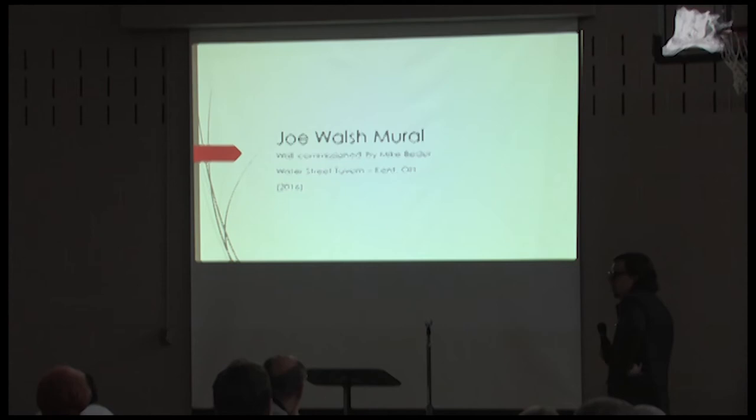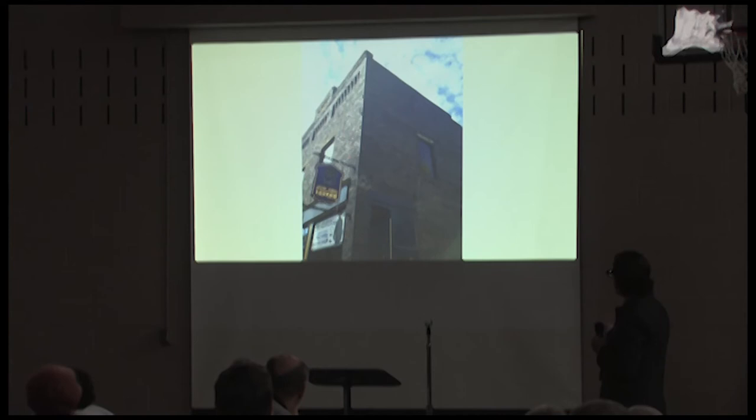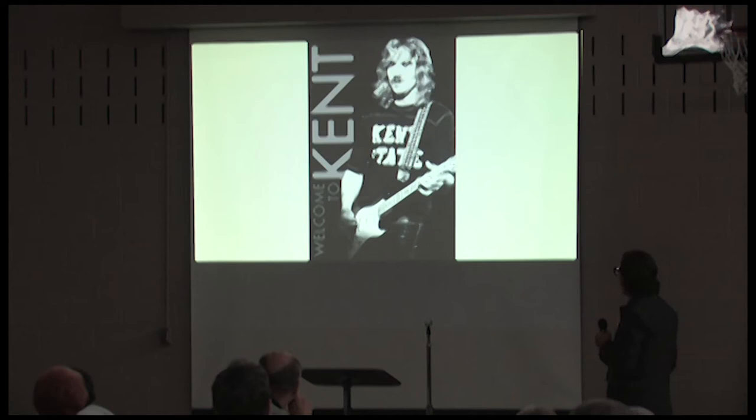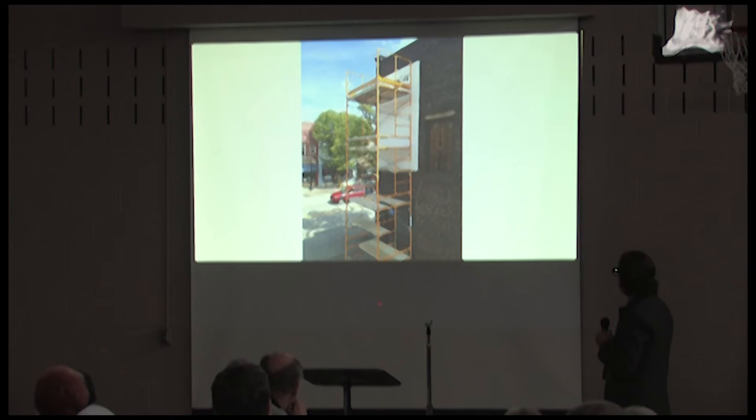Joe Walsh was another big commission — Mike Beater, who owns Water Street Tavern up in Kent, has a historic building. The idea was to put the mural on the second floor. What made me nervous at first was the ground under there — it's an alley that drops about ten feet in the span of about five feet. Putting the structure there was really precarious. We came up with the design — very tight halftone on Joe Walsh and looser halftone on other elements.